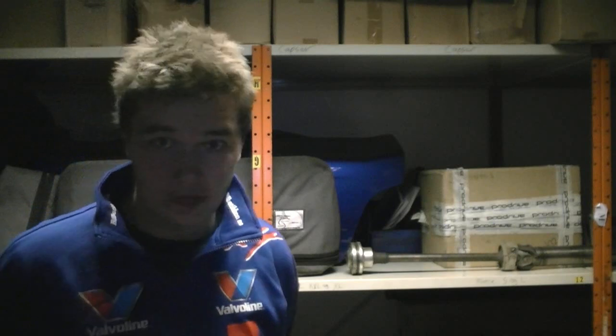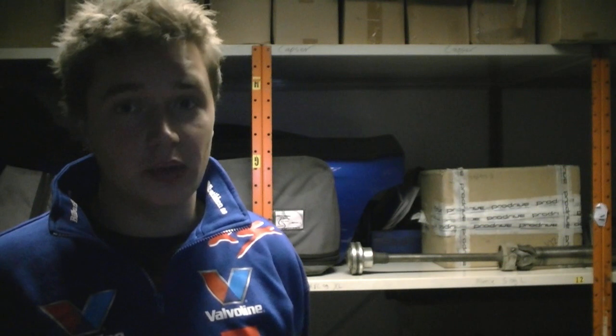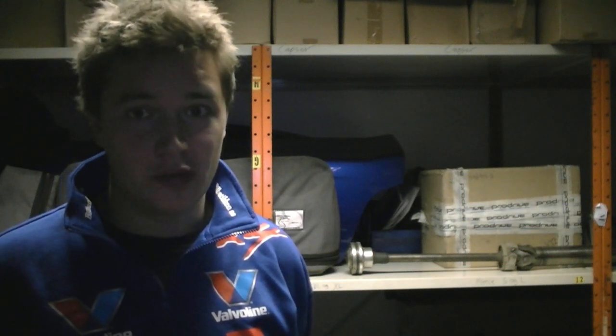We are up on the second floor of the rally team, and of course this is a very important place to the team as well, because this is where we keep our stock of spare parts. In rally we always use a lot of spare parts and it is very important to have the right spare parts available at all times.